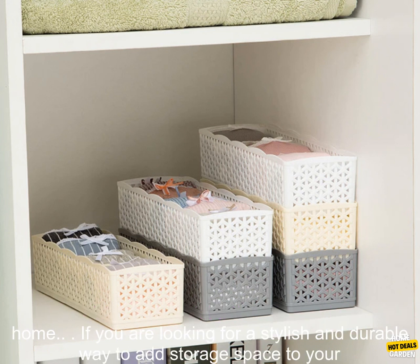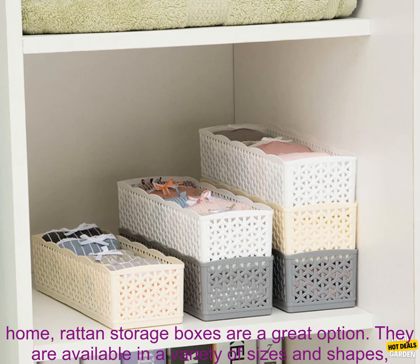Stackable: rattan storage boxes are stackable, which saves space. Water resistant: rattan storage boxes are water resistant, so they can be used in any room of your home.